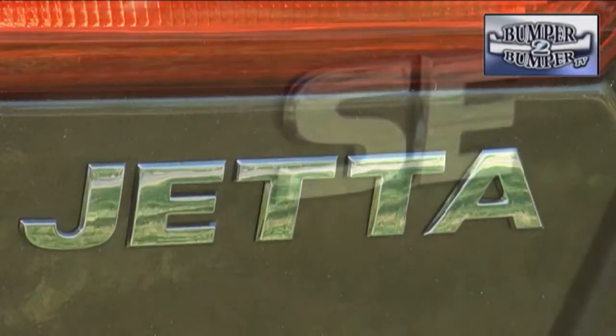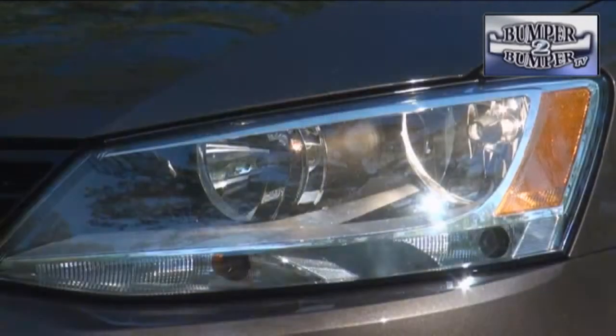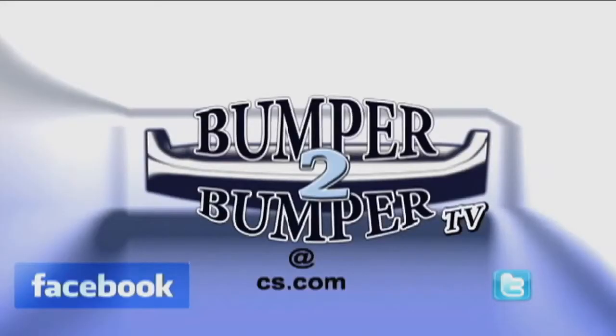Of course, not all of these items will be on the entry-level sedan, but it is worth noting that VW is offering some serious upgrades to compete in this segment. It will be interesting to see what the changes will do to fuel economy and, more importantly, the sticker price. This is Greg Morrison — we want to know what you think, so email us at bumper-to-bumper TV at cs.com.